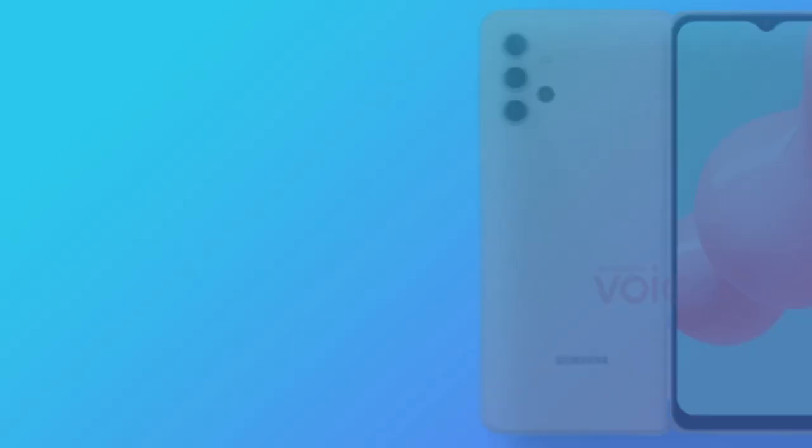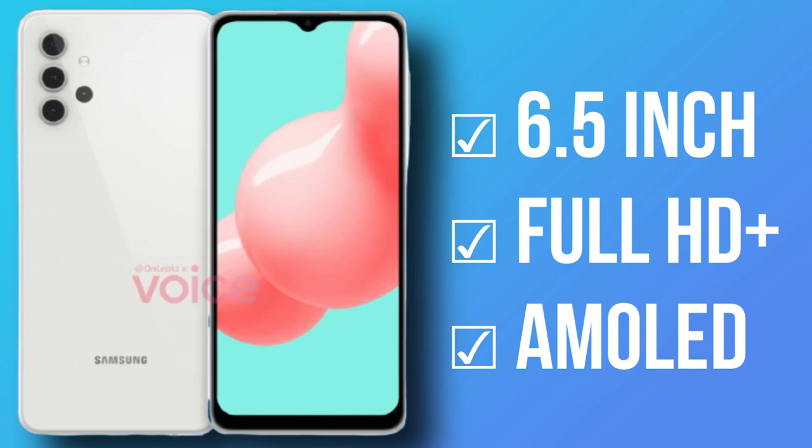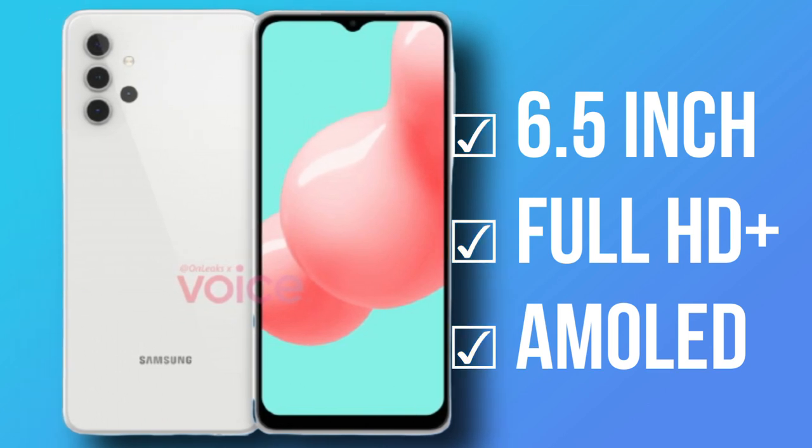Looking at the front side, you can see a flat display. This display is 6.5 inches. This display is not LCD — it is actually AMOLED. Unlike the previous generation, this one features an AMOLED display. The front side design uses a waterdrop notch.